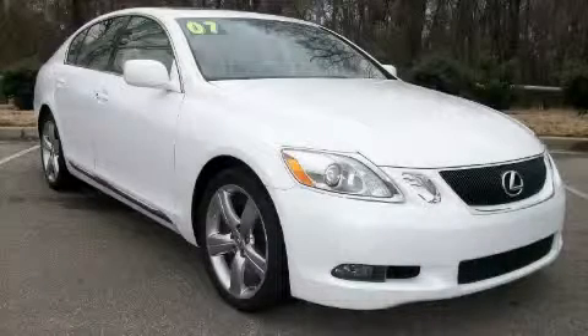This is a 2007 Lexus GS350, a great fit and finish.